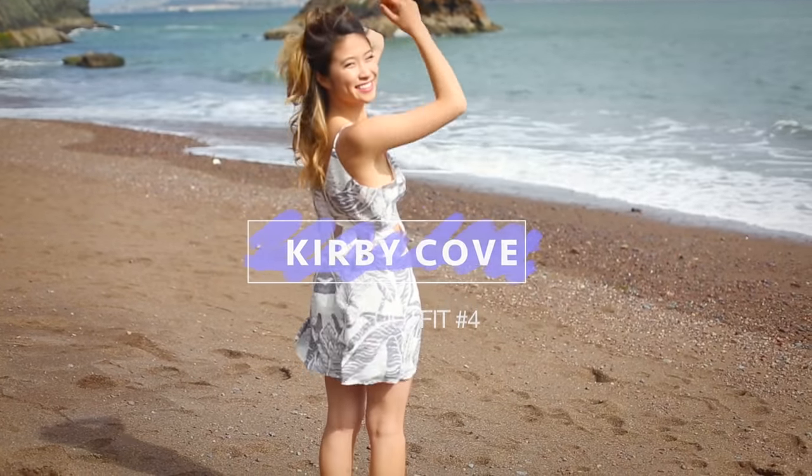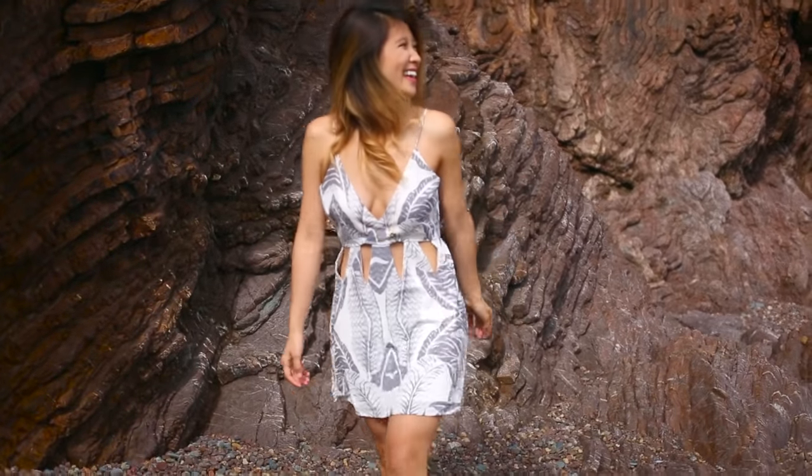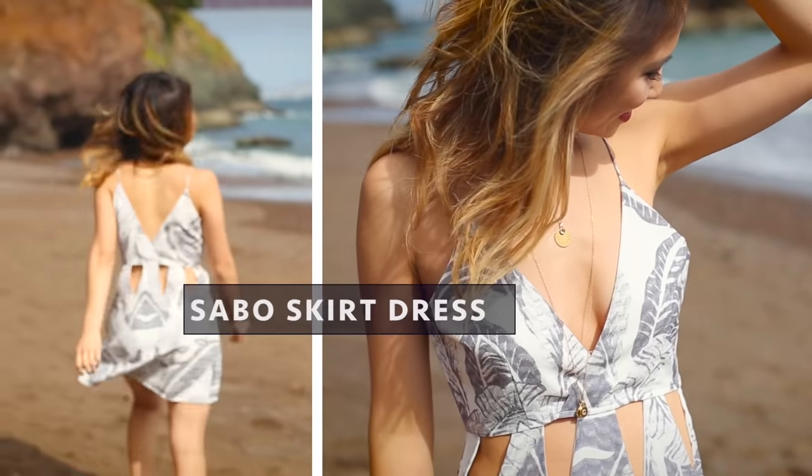This dress stands out in a sea of basic beach cover-ups. I adore this tropical leaf printed dress because of the playful geometric cutouts around the waist.